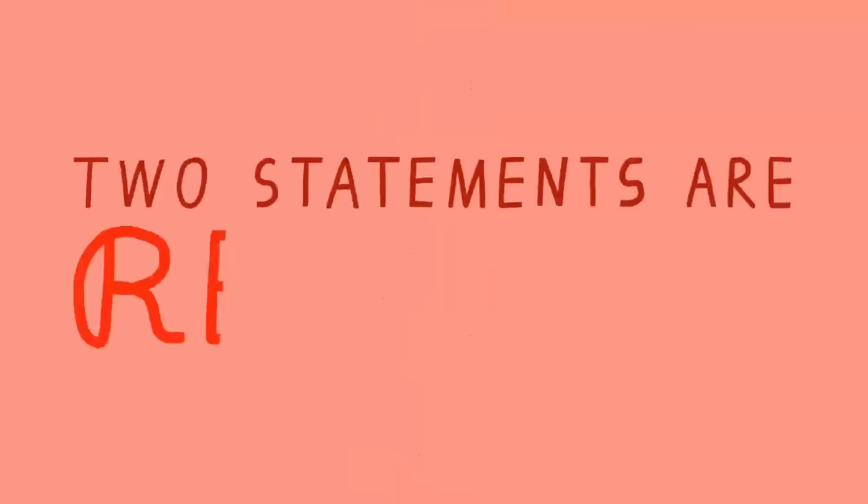A semicolon could always be replaced with a full stop, but a full stop doesn't do what a semicolon does so wonderfully — give us a sense that two statements are related.